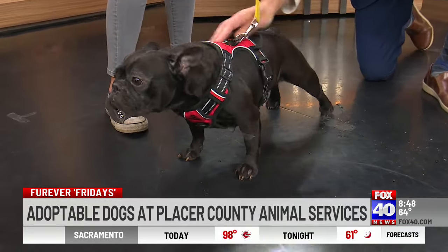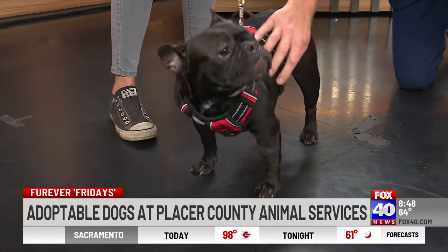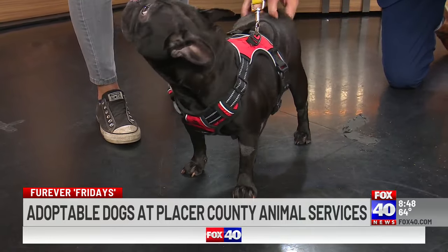In the summertime, shelters tend to fill up. We've got a lot of kittens right now, and we just want to find great homes for everybody.